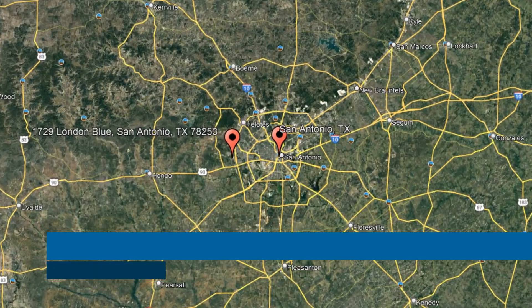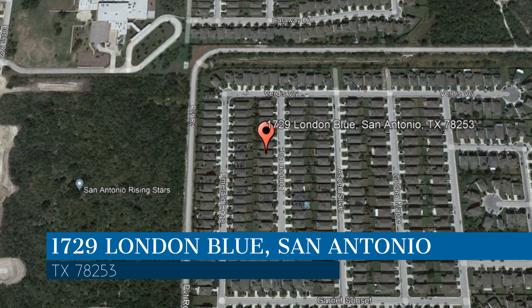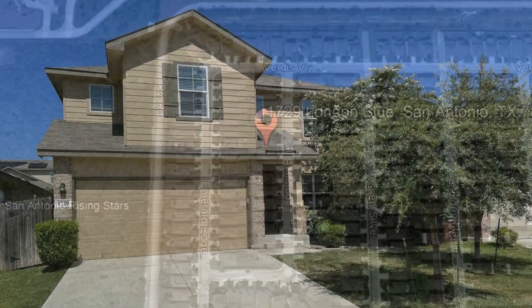Here are photos of an available rental property. Make it yours today. This property is located at the address on your screen. We are Liberty Management, a leader in San Antonio property management.